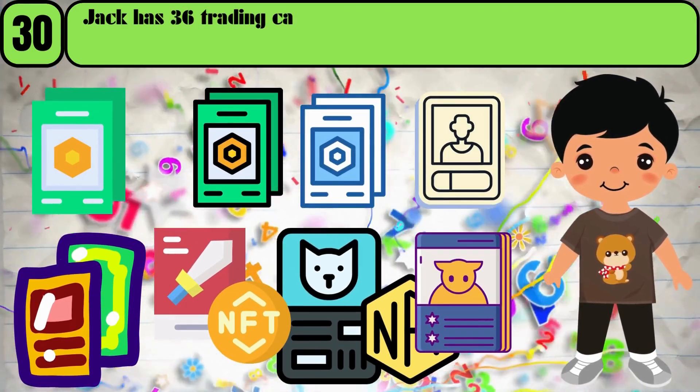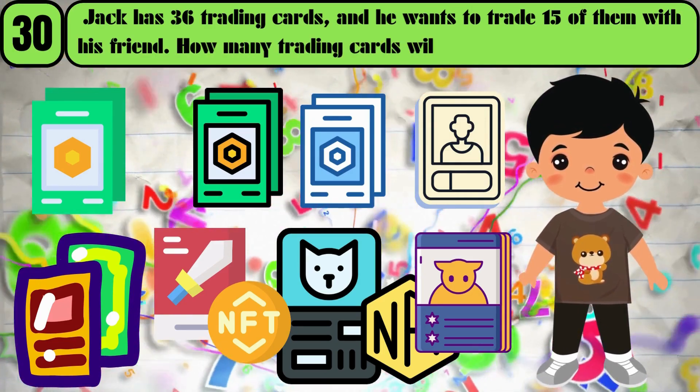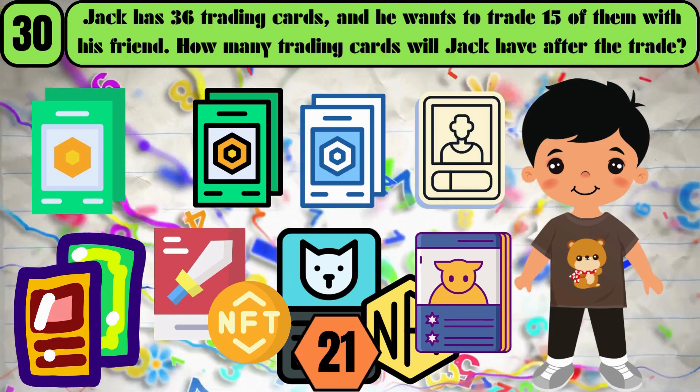Jack has 36 trading cards, and he wants to trade 15 of them with his friend. How many trading cards will Jack have after the trade? The answer is 21.